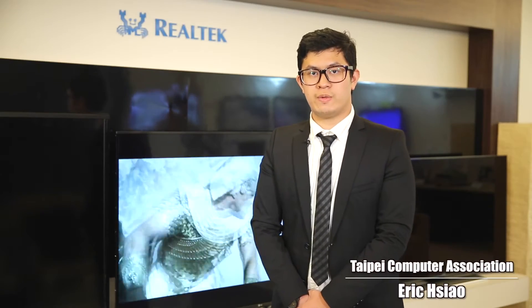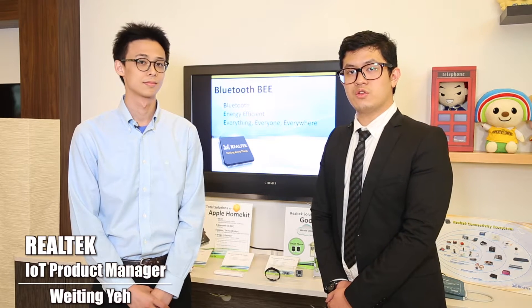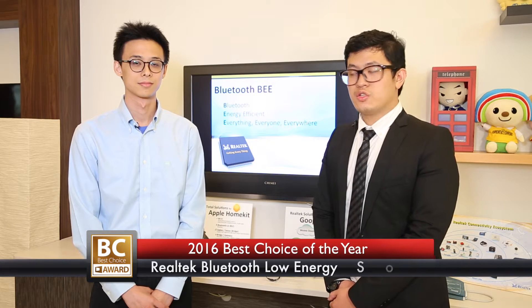Hi everyone, this is Eric from Taipei Computer Association. Right now I'm at Realtek — this year they have two products that won the 2016 Best Choice Golden Award. Let's check out the products. Today we have Wei Ting from Realtek to talk about the 2016 Best Choice Golden Award winner: the Bluetooth Low Energy SoC.